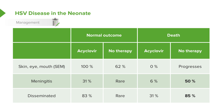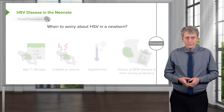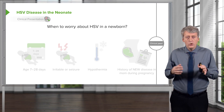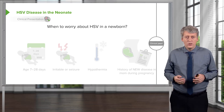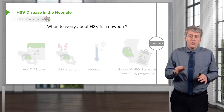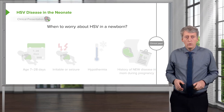Disseminated disease tends to be early in infancy and these children are very sick. When do I worry about HSV in a newborn? There are certain presentations in a neonate where you might increase your concern. In most febrile illnesses, this is not a concern, and in many centers they will not routinely screen for HSV in the well-appearing febrile neonate.